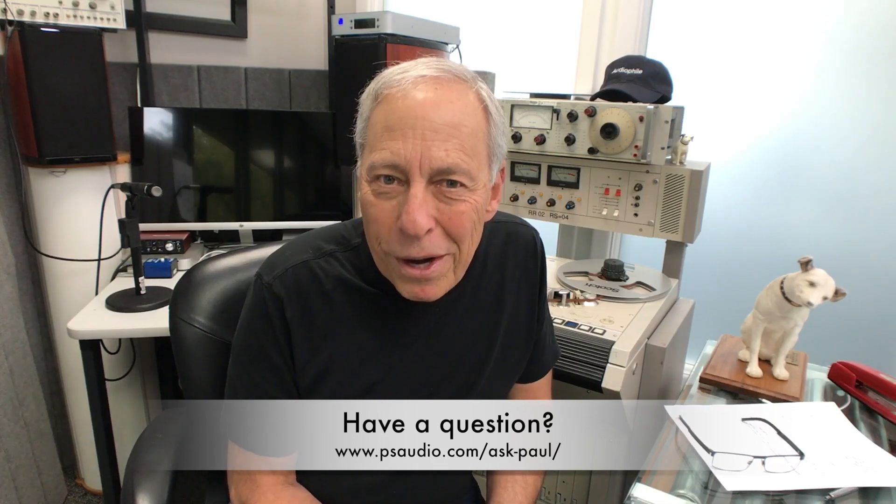That whole presentation really made an impression on me. Here I am 45 years later, still doing this, still in love with high-end audio. A really good question, and I thank you for asking it.